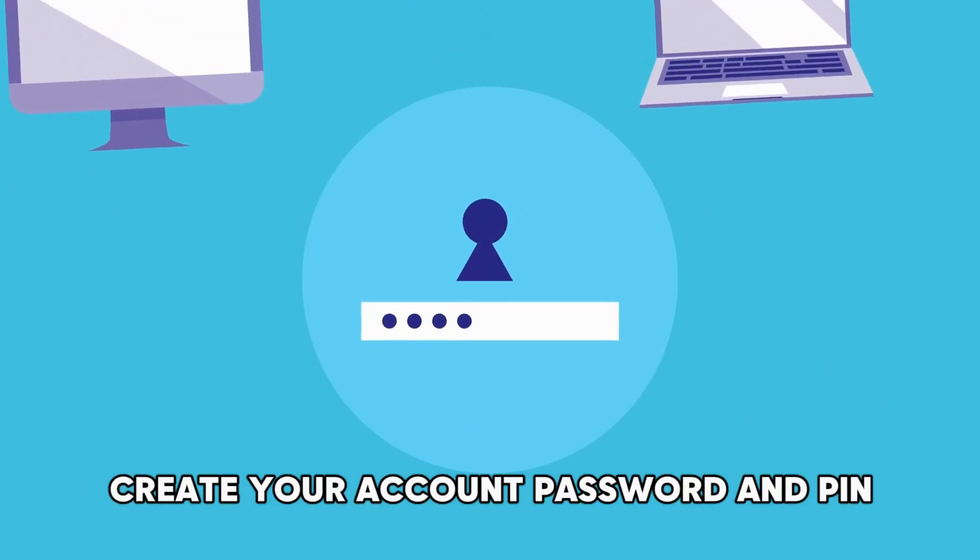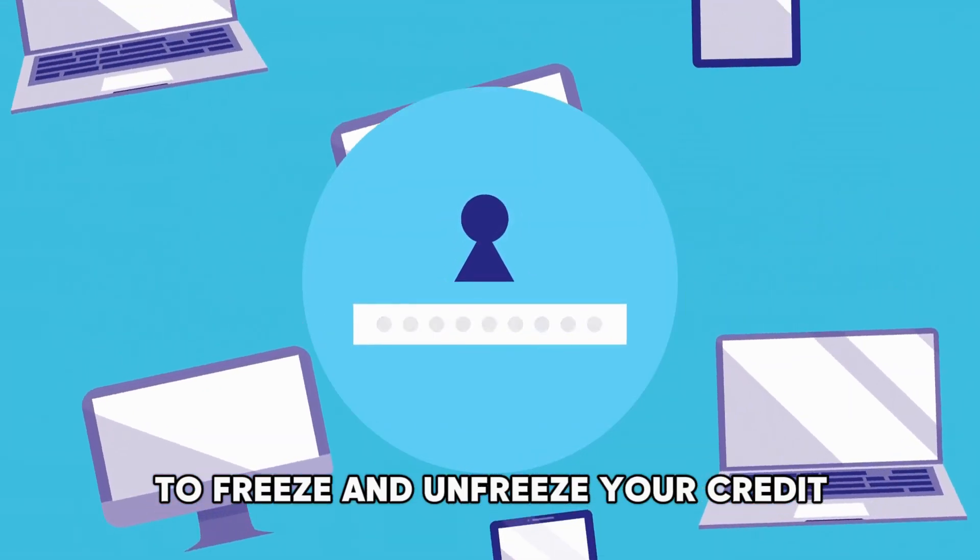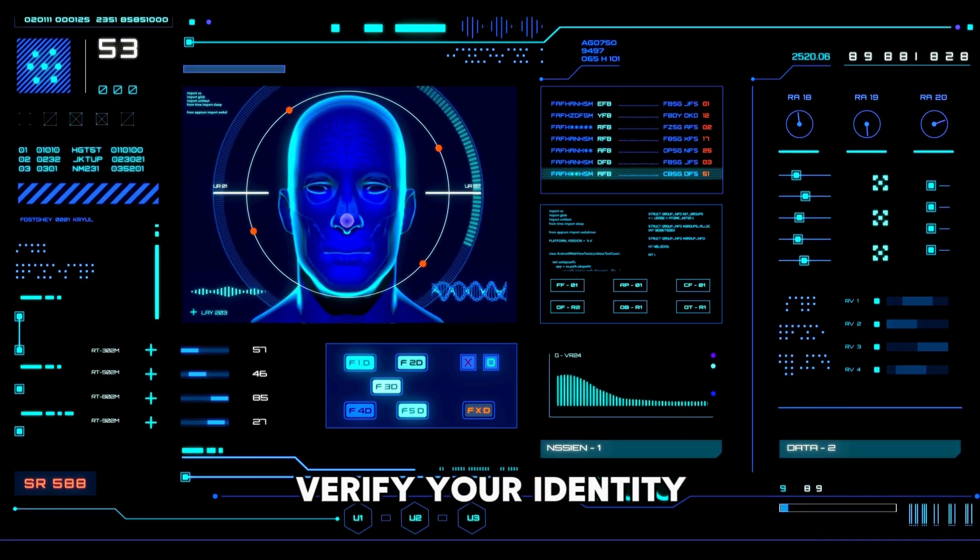Create your account password and PIN to freeze and unfreeze your credit. Verify your identity.